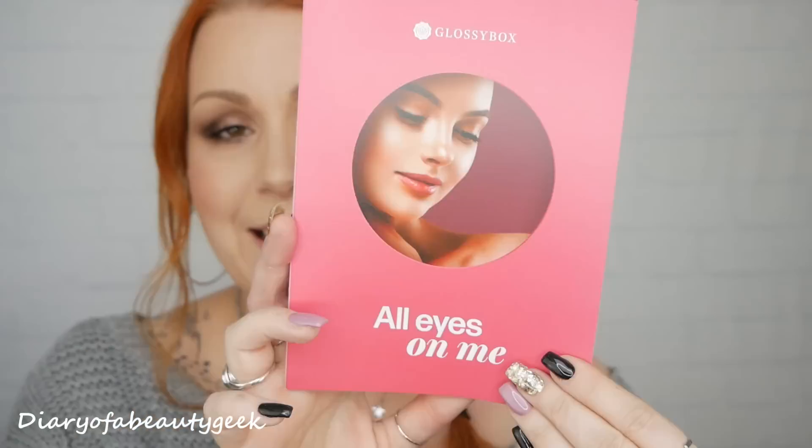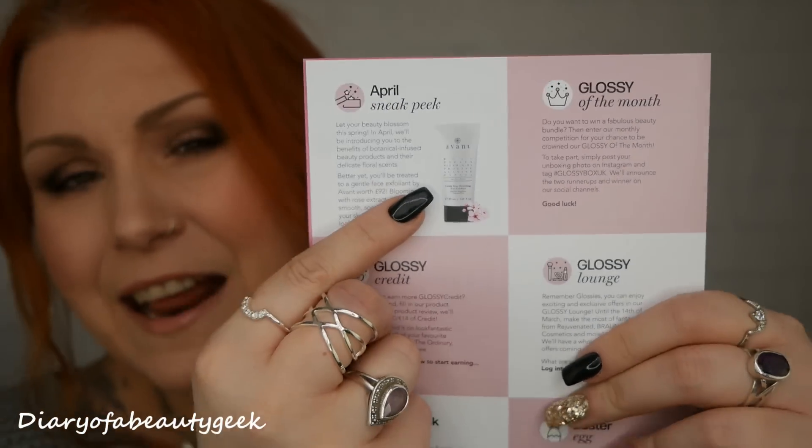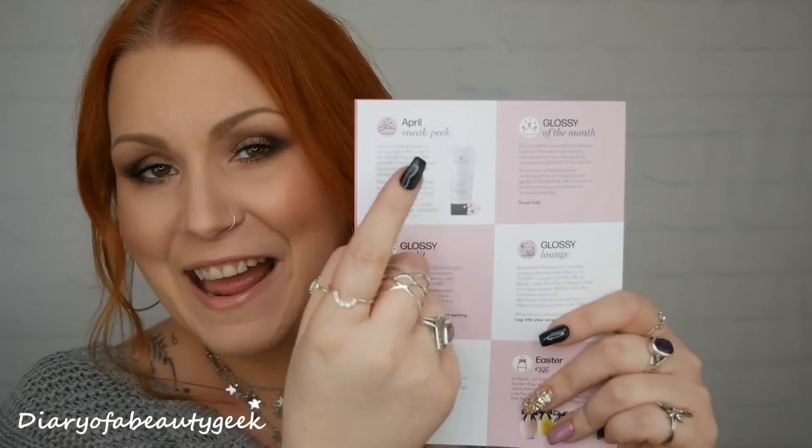This is what it looks like and the theme for the month is 'All Eyes On Me.' Inside the booklet tells you everything about the products and gives me the prices so I can tot it all up at the end. On the back there's a sneak peek for next month — we've got something by Avent, an expensive brand. It costs £92 and it's a gentle face exfoliant blooming with rose extract that will soothe, smooth and soften your skin for a refreshed complexion. We've had Avent products in subscription boxes before, mainly night creams and moisturisers, but never this one.